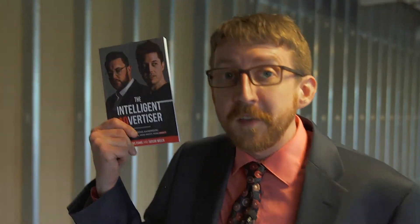With how good this book is, we should probably be selling it for $97.97. But right now, you can claim your copy of The Intelligent Advertiser absolutely free. All you have to do is cover the shipping and handling. We'll even throw in the e-book and the audio book as an extra bonus. All you have to do to claim your free copy is click the link below and let us know where to send it.